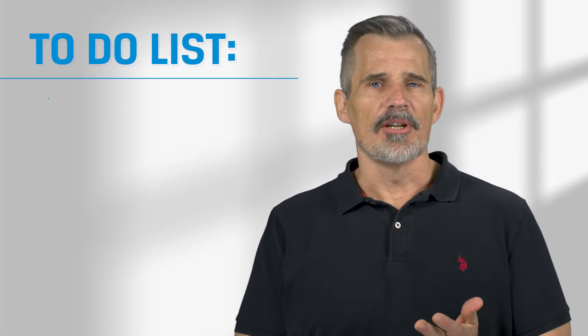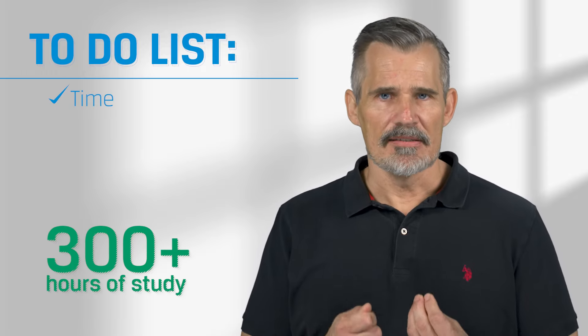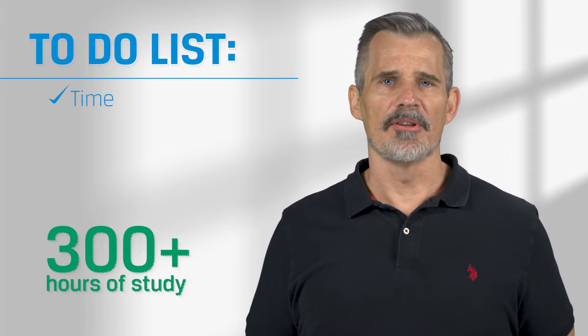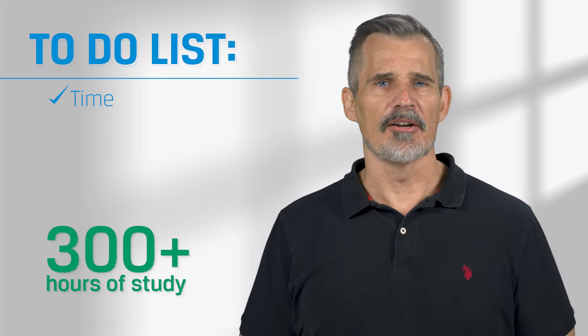If you're preparing for an exam, here's your to-do list. Put in the time — create a study plan and start early. Consistency is best. A little each day is better than studying only on the weekends and putting it out of mind during the week. And don't forget to leave yourself at least a few weeks at the end for final review.